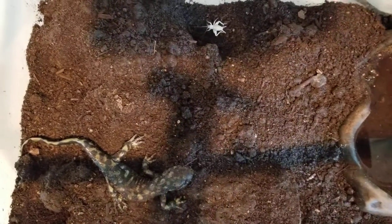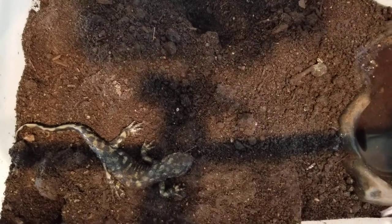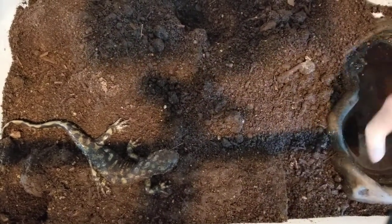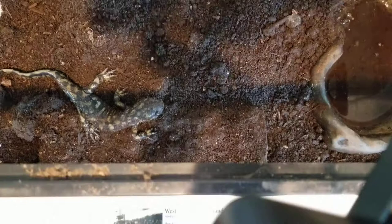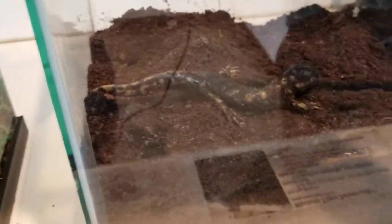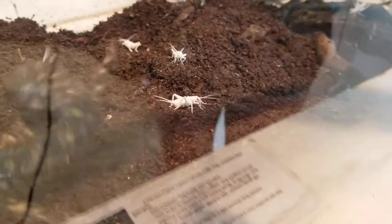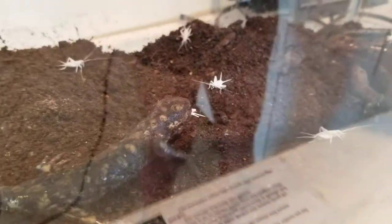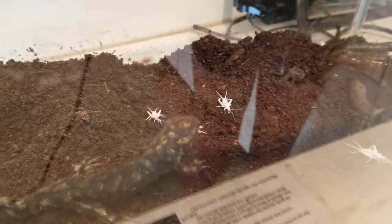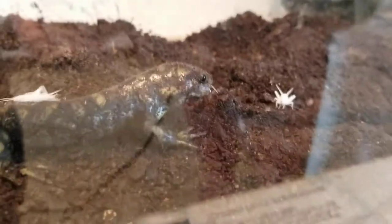Let's see if we can get the crickets to come closer to him. They don't want to cooperate today. Maybe if we give more — there we go, he got one! You can see it barely fits in his mouth.